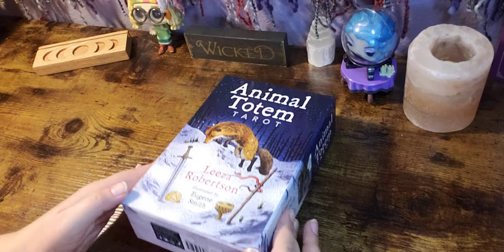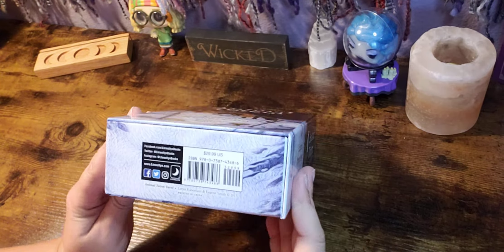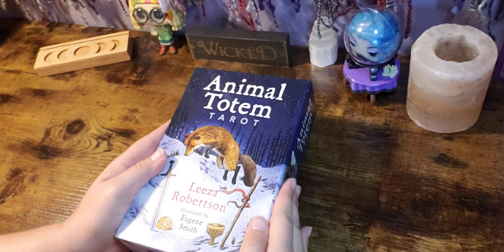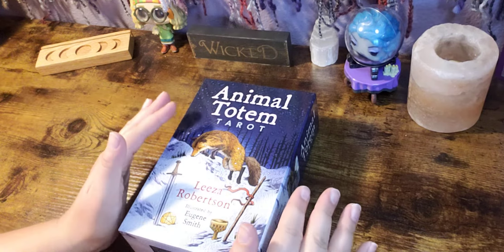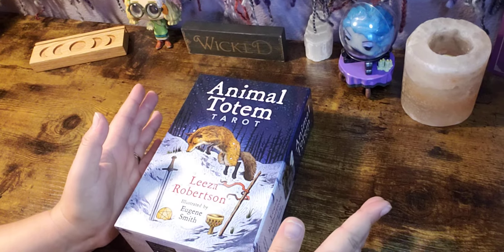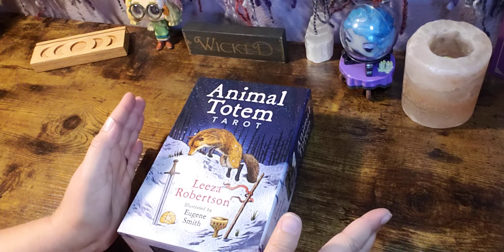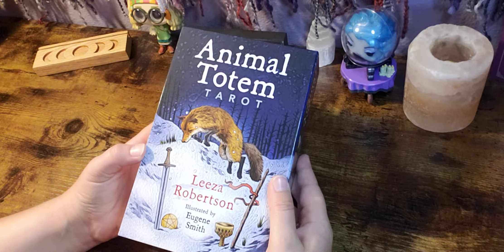This is published by Llewellyn and it is retailing for $29.99. I'll let you know down in the description box where you can purchase this. They're not affiliate links — I am not sponsored, I am not paid for any of these videos. I'm just telling you like it is so you can see exactly what you're going to get.